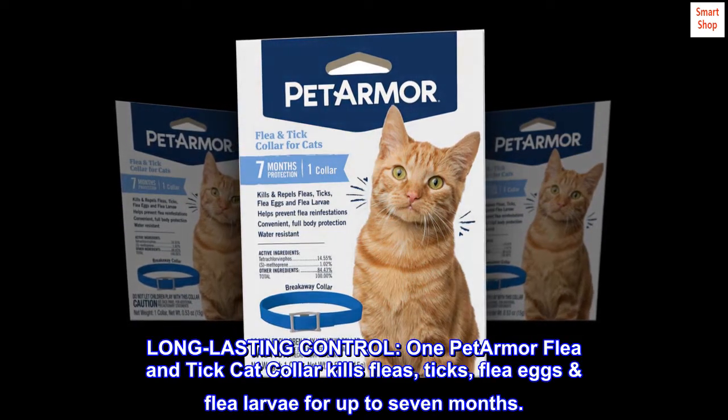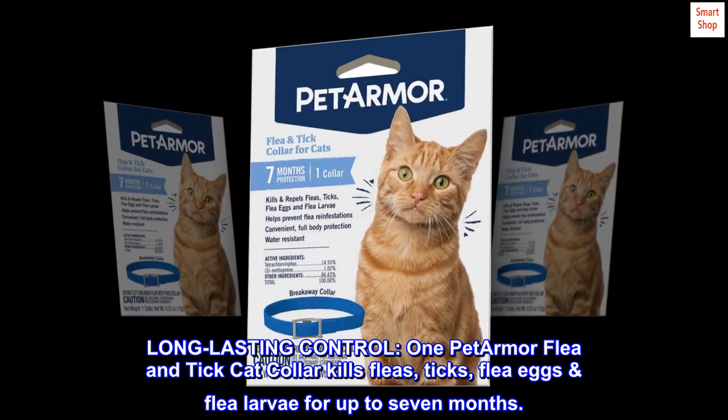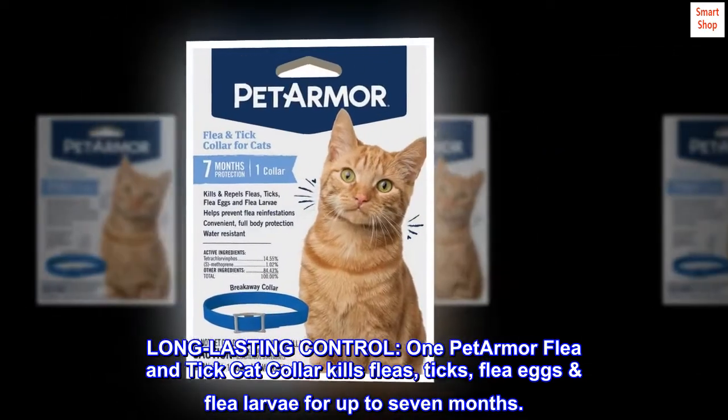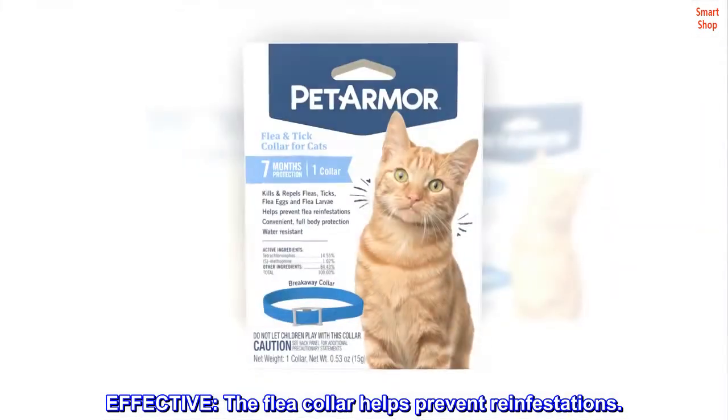Long-lasting control. One Pet Armor flea and tick cat collar kills fleas, ticks, flea eggs, and flea larvae for up to seven months. Effective — the flea collar helps prevent reinfestations.